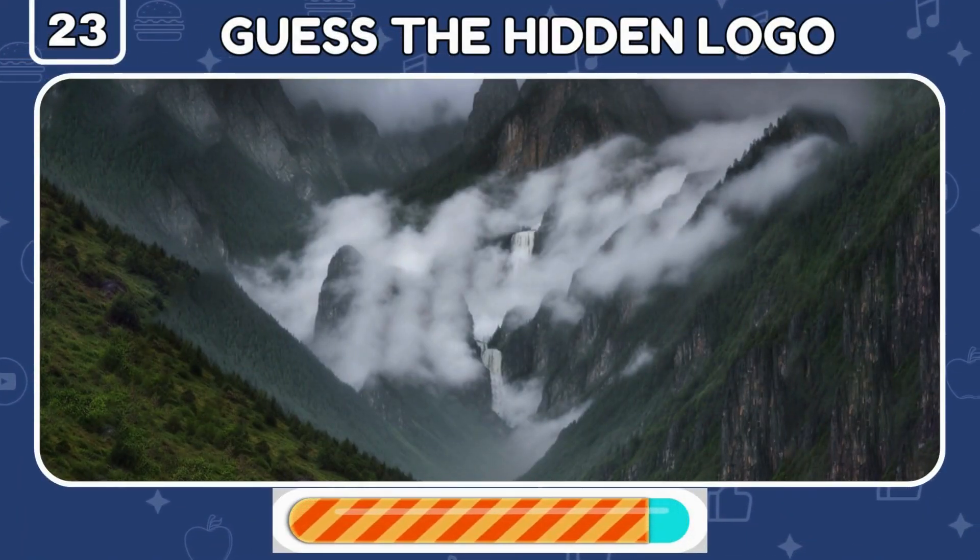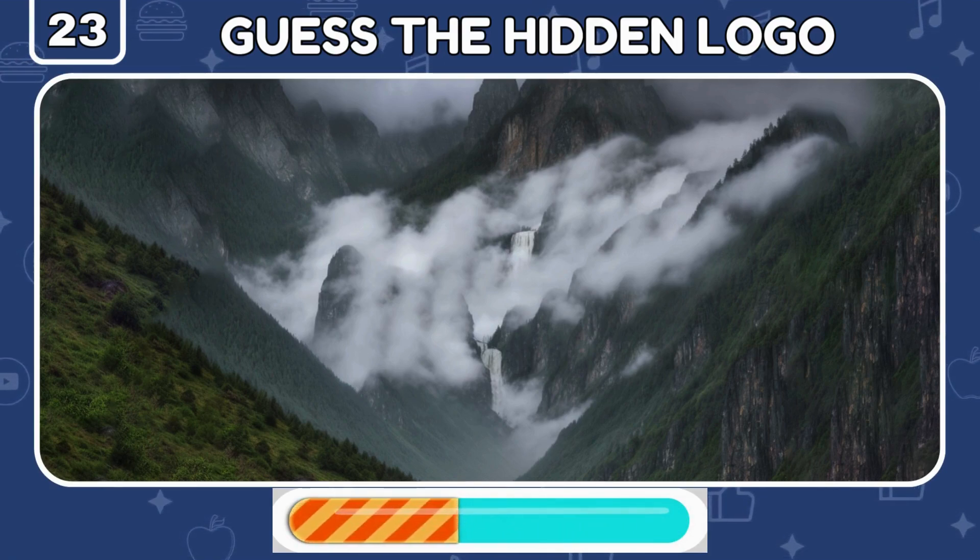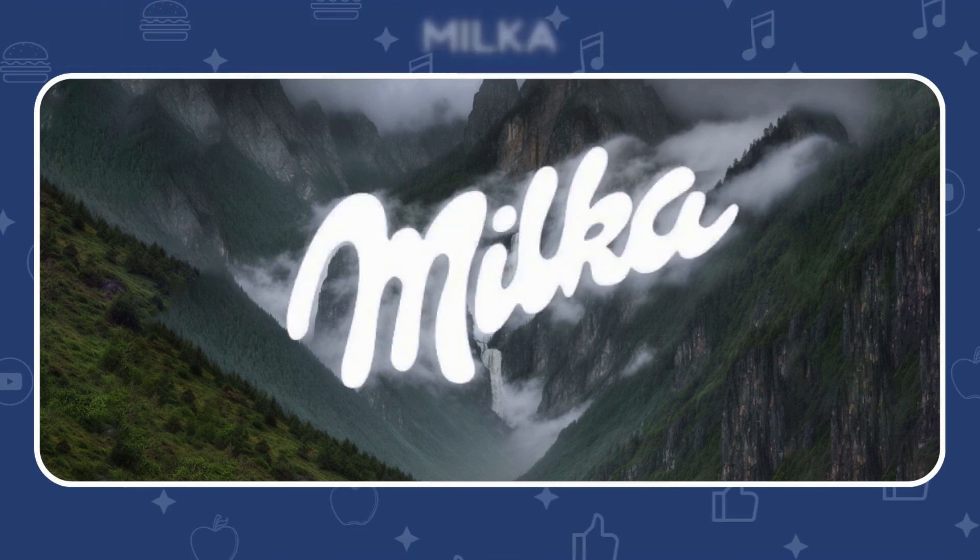This beautiful nature scene hides a delicious logo — can you see it? Right, it's the Milka logo — everybody loves it!